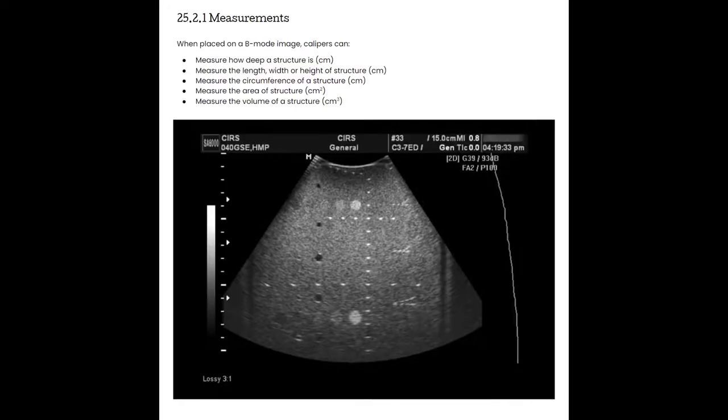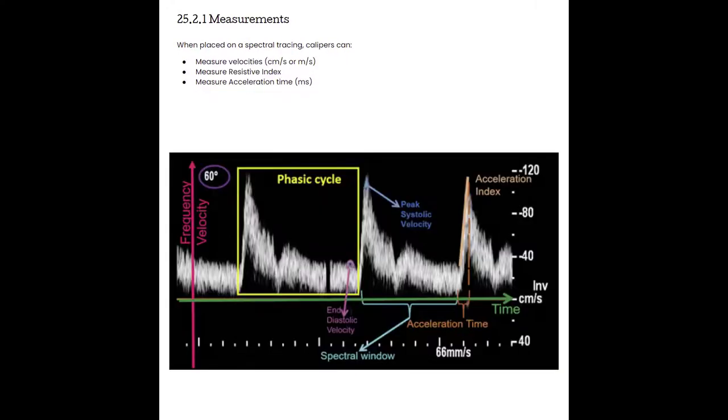Section 25.2 Basic Machine Tools. There are some basic machine tools and methodology that isn't physics-based but may be helpful for you to know for your exam. First let's take a look at a few of the measurements that we can take with our machine. When placed on a B-mode image, calipers can measure how deep a structure is, measure the length, width, or height of a structure, measure the circumference of a structure, measure the area of a structure, and even calculate the volume of structures. When placed on a spectral tracing, calipers can measure velocities such as peak systolic velocity and end diastolic velocity.